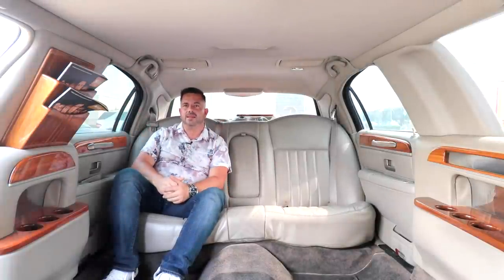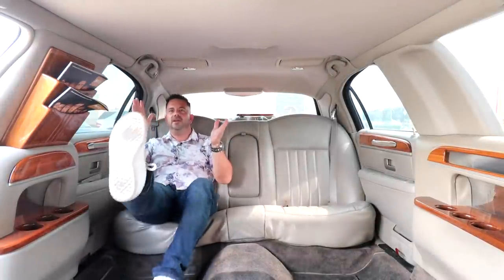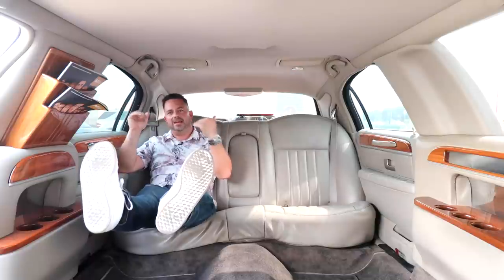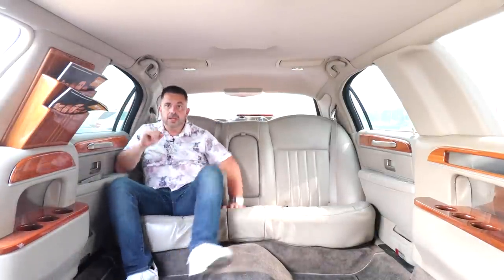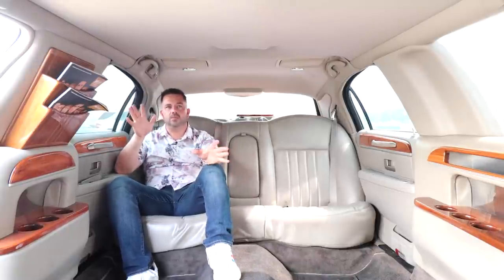Okay guys, we're sitting here in the back of the limo and there's tons of space. My feet are literally all the way out and I'm still another two feet away from the seat, and another probably three and a half feet away from the camera. So this is a very large extended wheelbase limo.